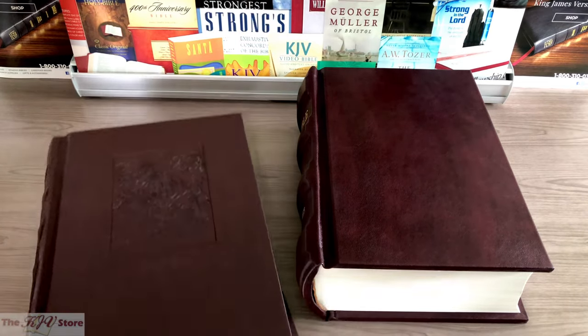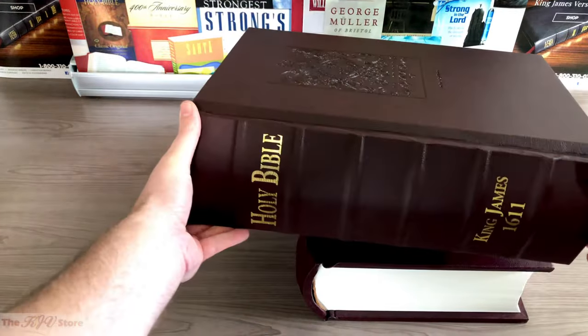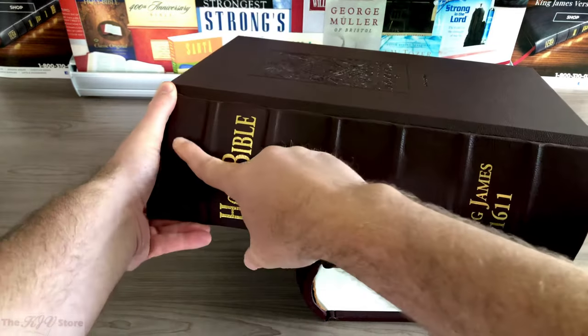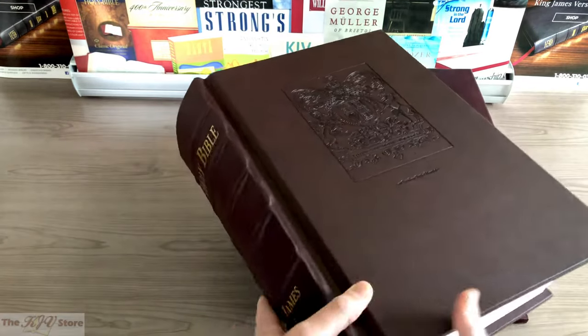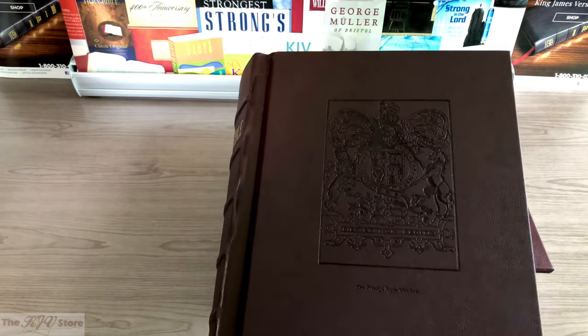They're just enormous — certainly not easy to handle. On the spine of the Deluxe edition you see the raised hubs, the Imitation Leather, and the gold stamping reading 'Holy Bible, King James 1611.' It is the only one that has that seal of King James on the front. It's enormous: 12 inches wide, 17½ inches tall, 5 inches thick — that's when it comes in the slip cover.